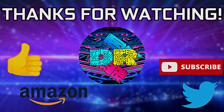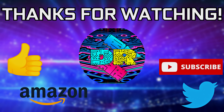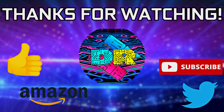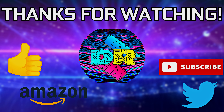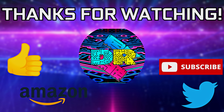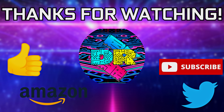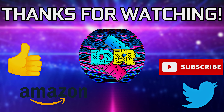If you found this video informative and entertaining, leave a like and let me know your thoughts in the comments. Check out the video description for links and ways to support the channel, such as using my Amazon affiliate link. If you're interested in more content like this, consider subscribing — I'd greatly appreciate it. Thanks so much for watching, take care, and I'll see you in the next one.